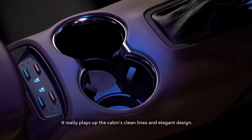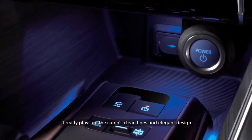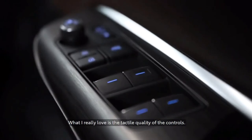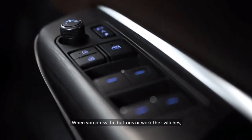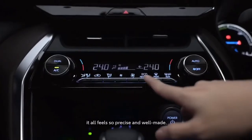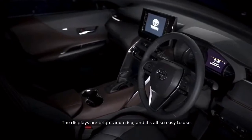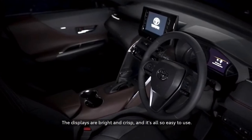It really plays up the cabin's clean lines and elegant design. What I really love though is the tactile qualities of the controls. When you press the buttons or work the switches, it all feels so precise and well-made. The displays are bright and crisp, and it's all so easy to use.